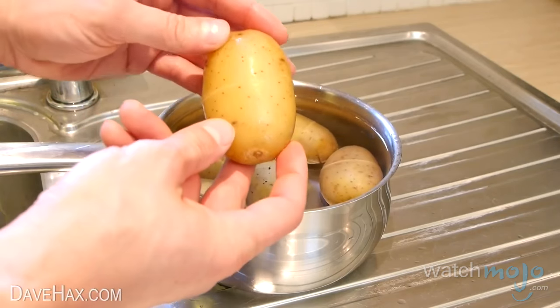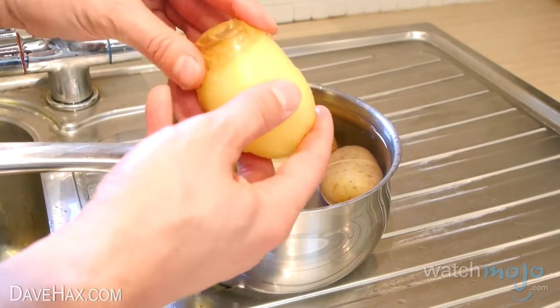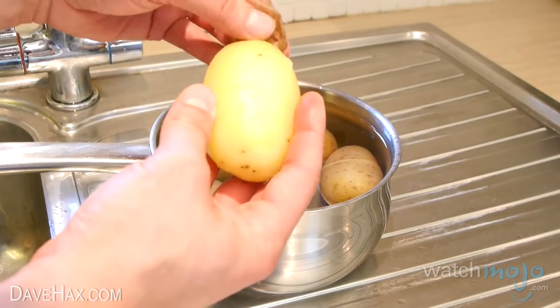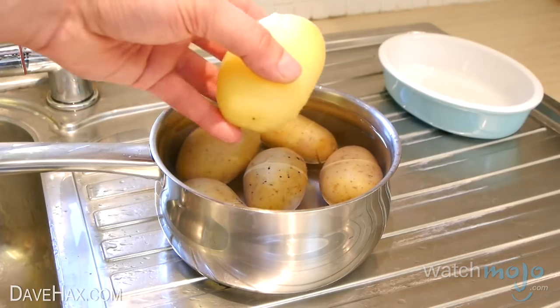Use your fingers and gently pull the skin off, then turn it around and do the same on the other side. And there we have our really easy way to peel a potato. Pretty cool, huh?